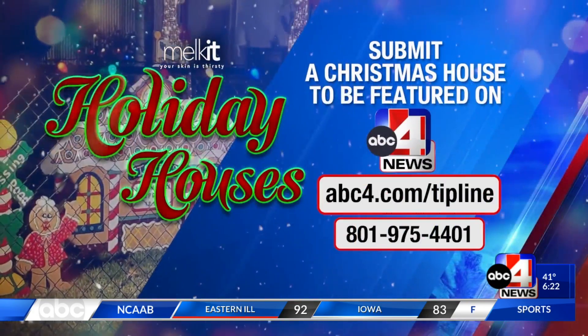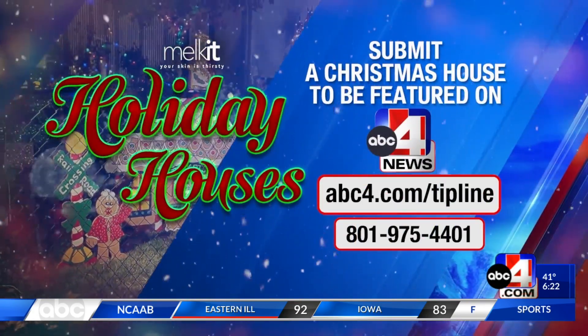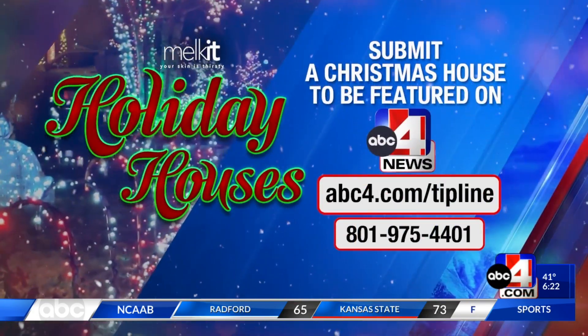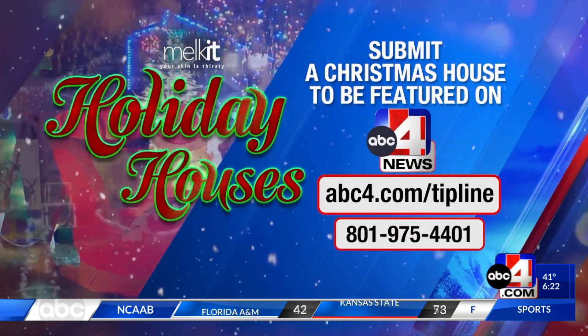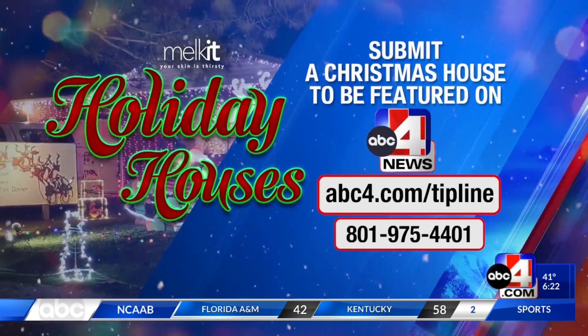We also want to let you know that if you know of a place that gets all decked out for the holidays, you can send the details to abc4.com/tipline or call us at the number on your screen. You could be spotlighted up until Christmas during our 6 p.m. newscast.